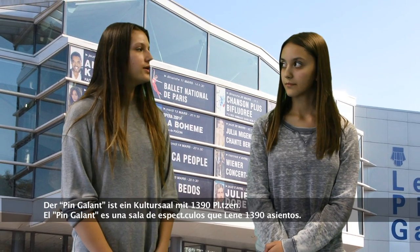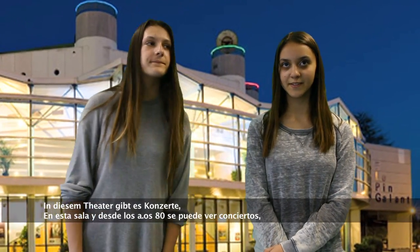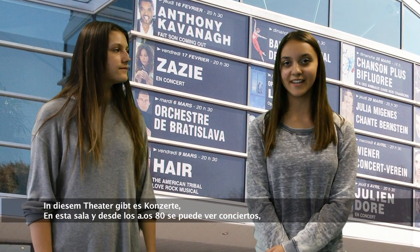Pin-Galant is a cultural space of Mérignac that has 1,319 seats. The theatre can host concerts, one-man shows, dance and circus since the late 18th century.